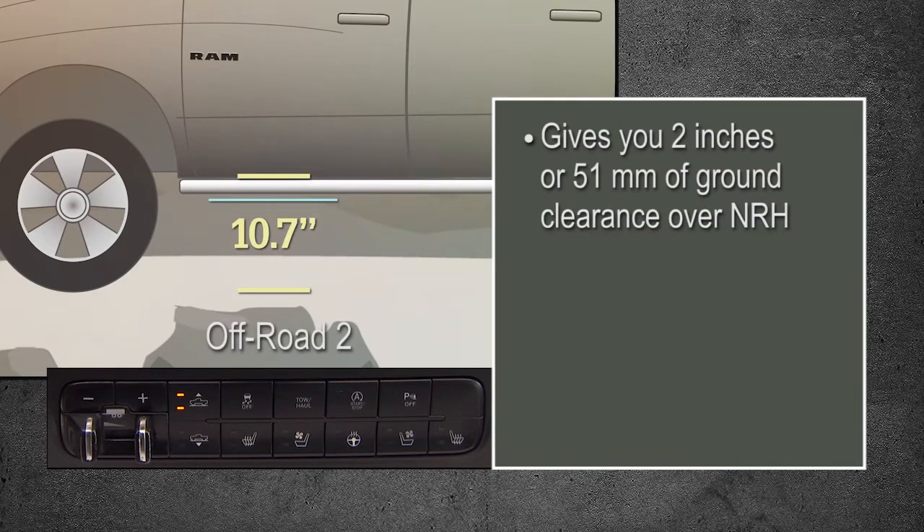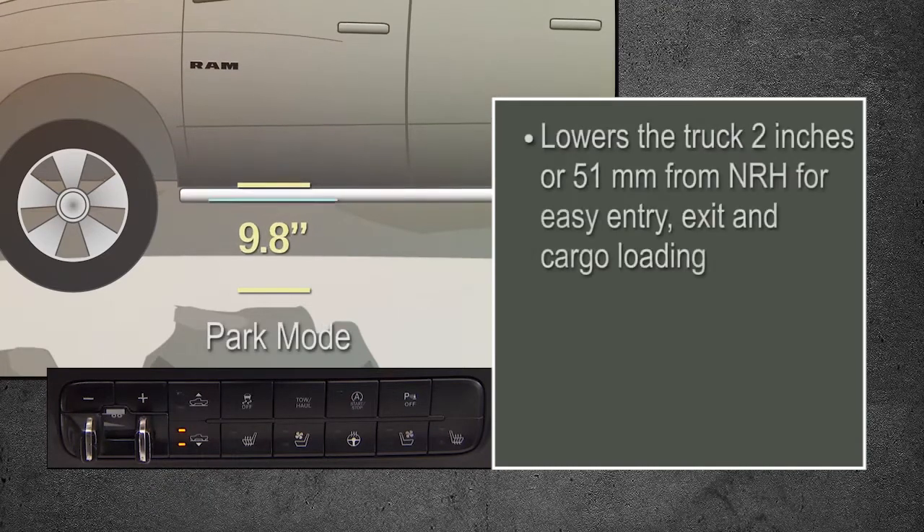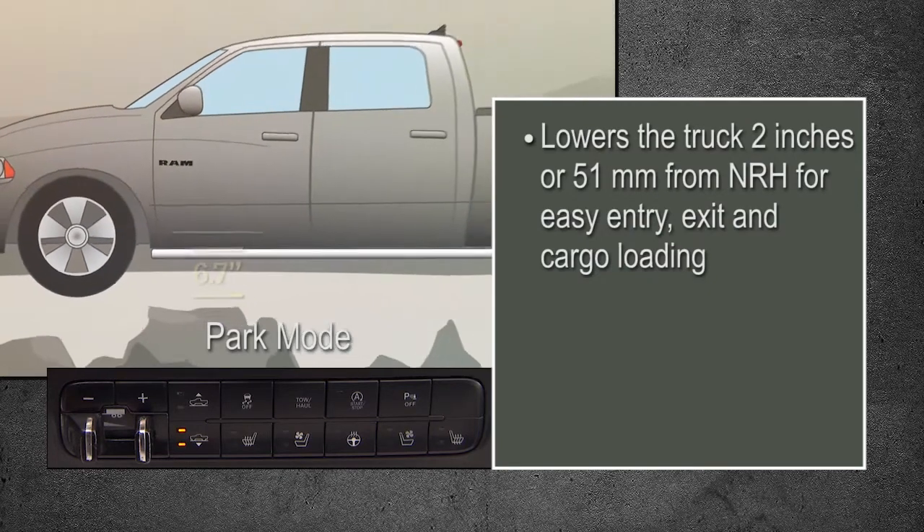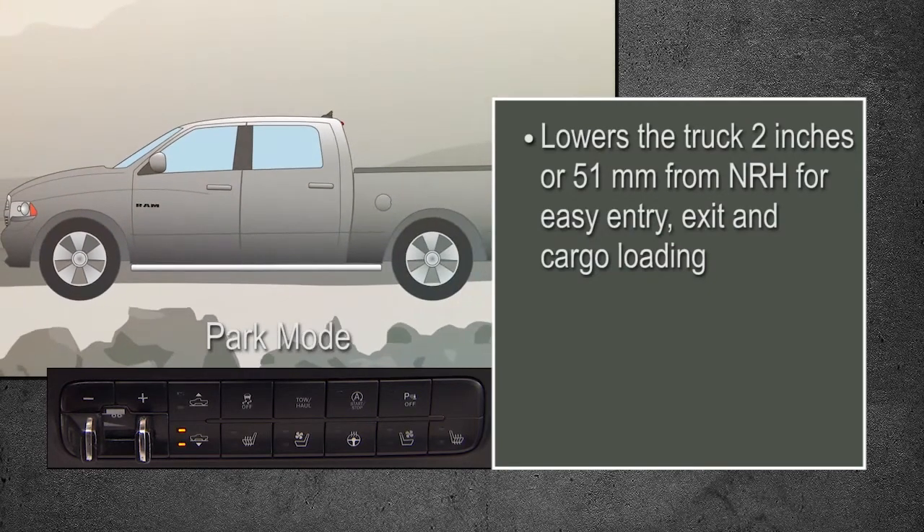Park Mode lowers the truck 2 inches, or 51 millimeters, from NRH for easy entry, exit, and cargo loading.